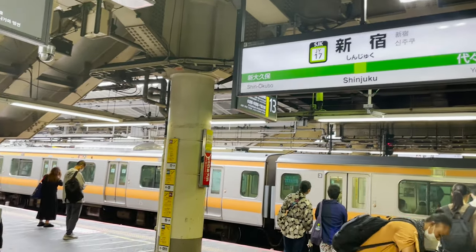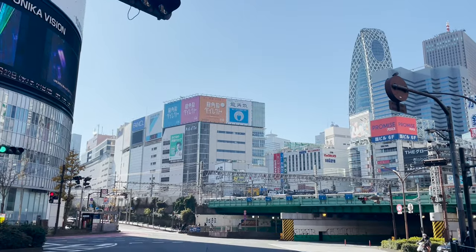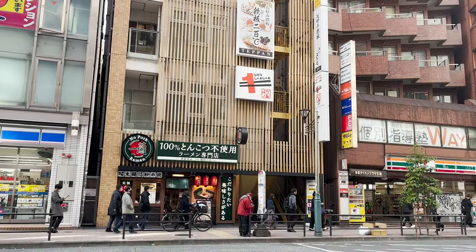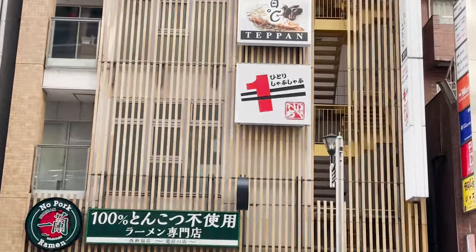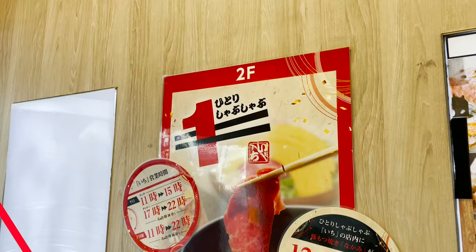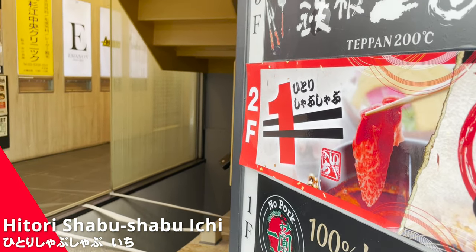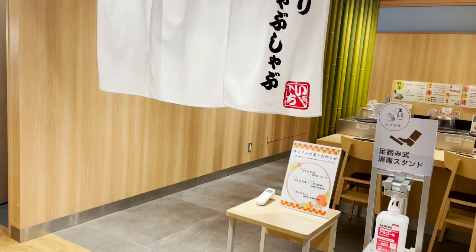Here we are! We are at Shinjuku Station, Tokyo. Here in the biggest downtown of Japan, there's a conveyor belt Shabu Shabu restaurant. This building — I found it on the second floor. This is the restaurant I'll introduce today: Hitori Shabu Shabu Ichi. It's a rare restaurant since there are currently only three locations in Japan.